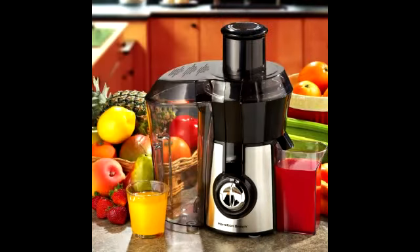So if you're looking for a great deal on a juicer, be sure to get your hands on this item at that low price of $42.98 plus free shipping.